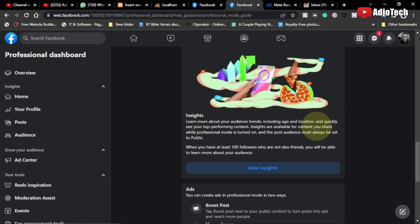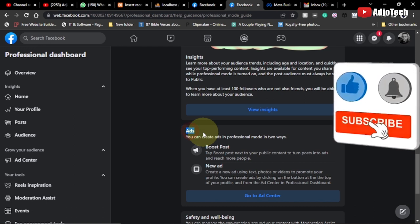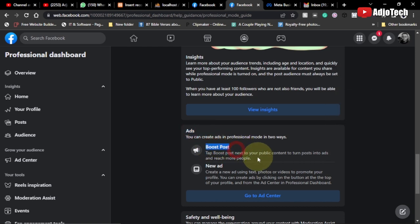You also have access to Insights — you can learn more about your audience trends, what they look for, their location, and all that information is accessible within the Insights section. The most interesting part is the Ads section: with just your profile you can easily create ads, boost your content, create new ads, and even promote products on your normal Facebook page.